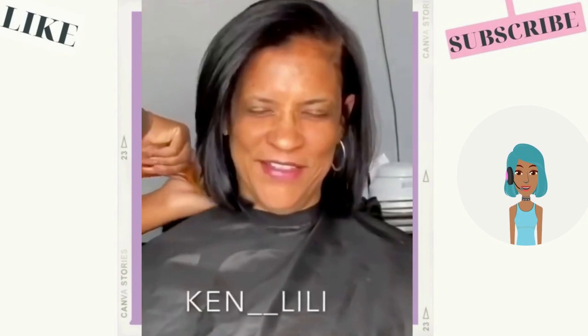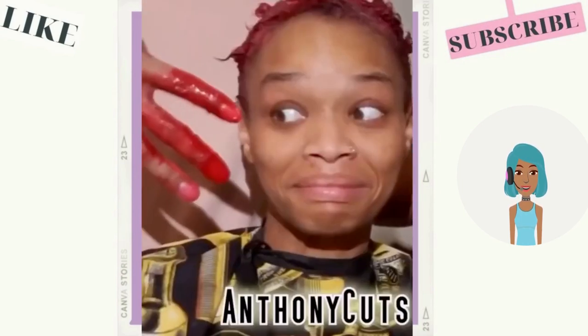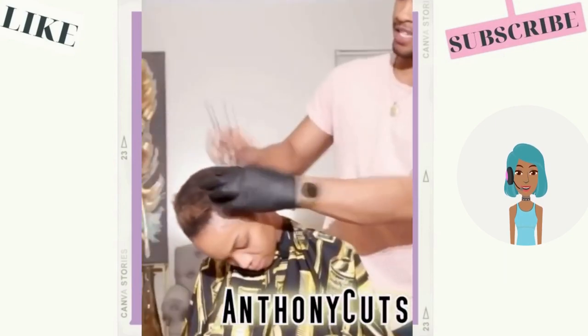Beautiful — her hair has so much body and movement, and I think that this is a great bob. Then we move into a color switch-up.